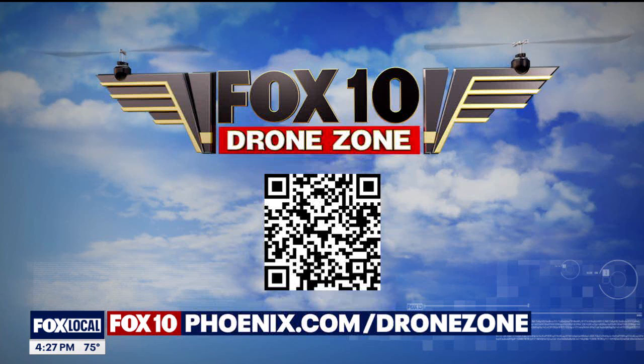Wow, that was very cool. If you'd like to learn more about Out of Africa, you can visit our website at fox10phoenix.com. For more Drone Zone stories, scan the QR code on your screen, or head to fox10phoenix.com/dronezone.